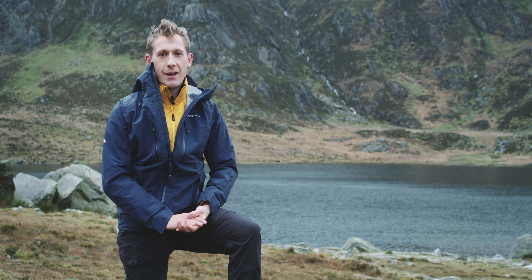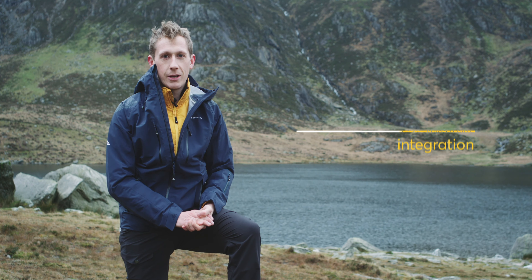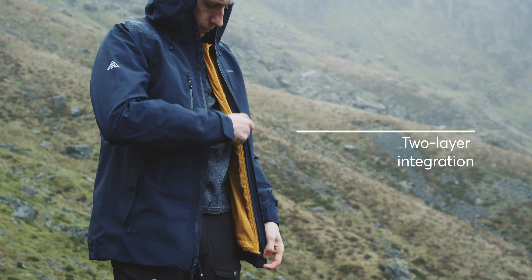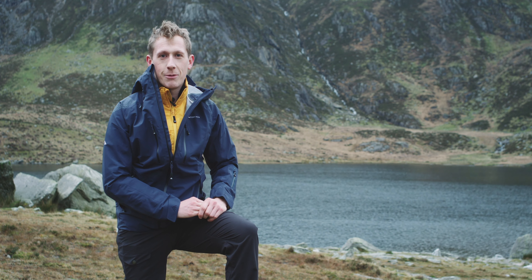Today I'm out testing a new two-part layering system from Cortazu on a stretch of the Cambrian Way in Snowdonia. These can either be worn separately or together thanks to their zip-in functionality. I've got the mountain hardshell and the mountain mid layer — let's see how I get on with them.